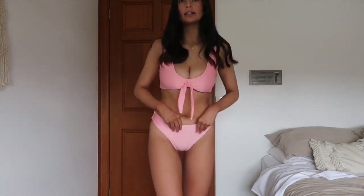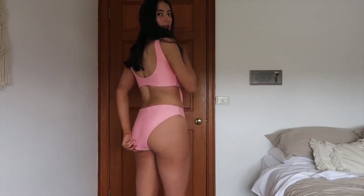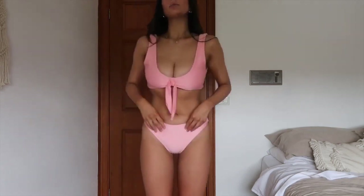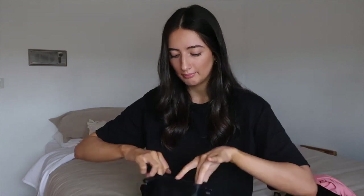Here is the pink set. This one's a bit more high-waisted than the other two, which is nice. The back is also a bit less cheeky. I really like this one — I think the color is so pretty and the top is really flattering as well.